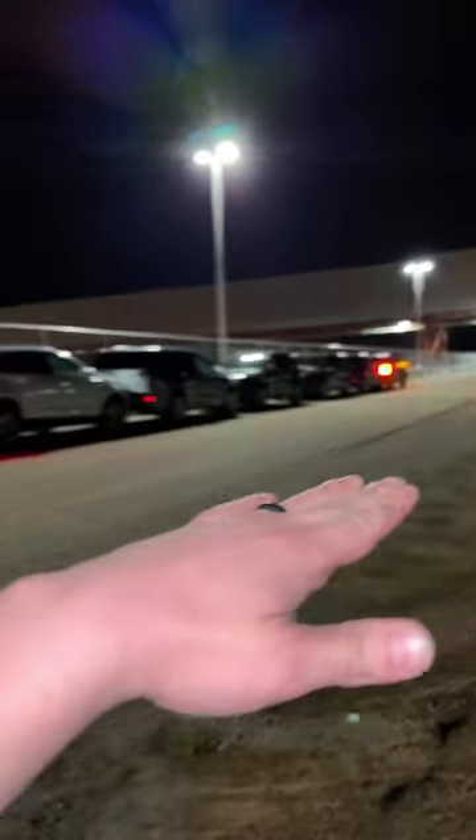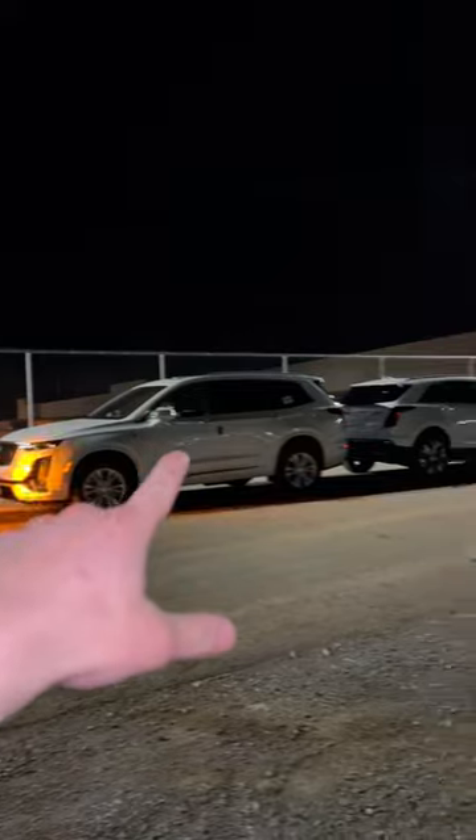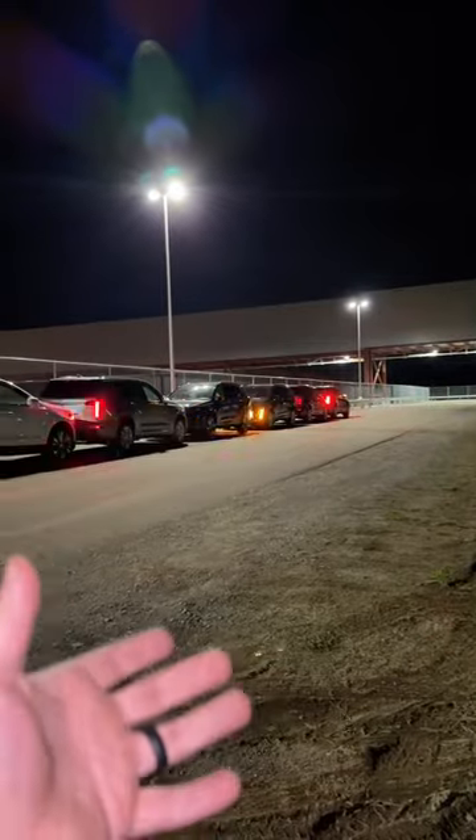Just look at that lineup — look how long it is. We have one, two, three, four, five, six, seven, eight. We can fit nine of these, but then we would be overweight and the DOT officer will give us a ticket.